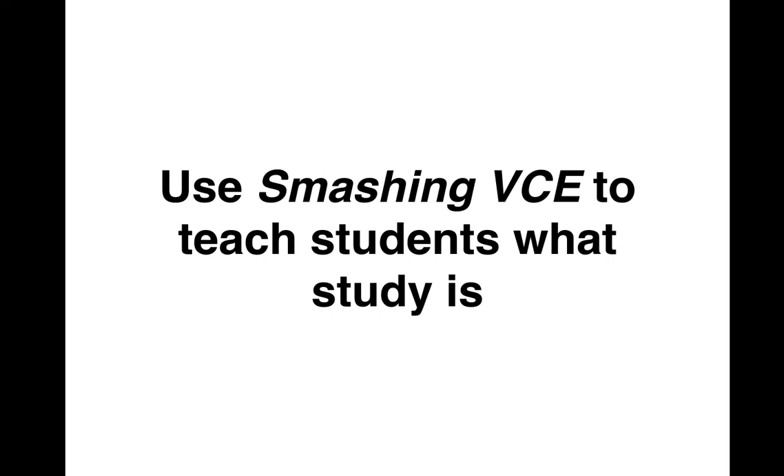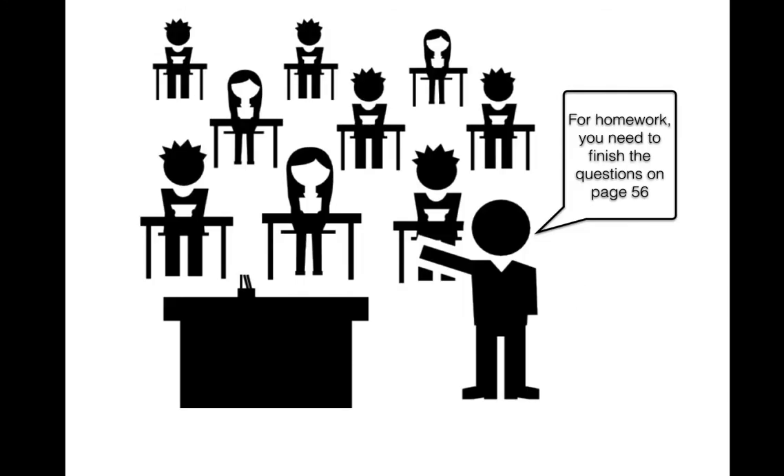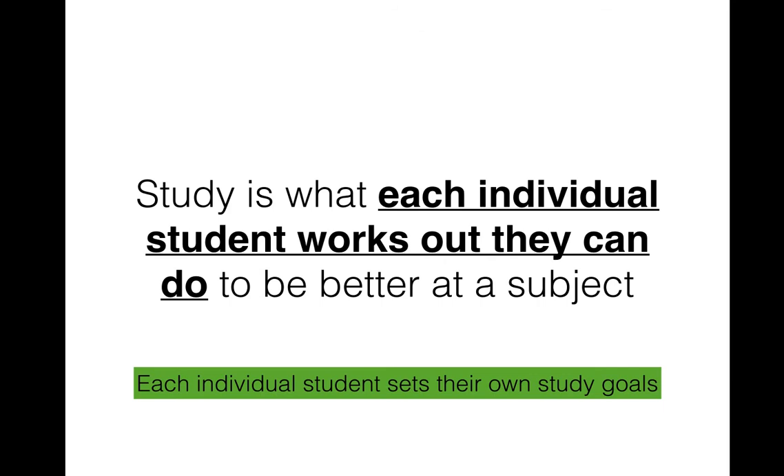The first part of Smashing VCE is dedicated to making it clear to kids what study actually is. A lot of kids confuse study and homework, but Smashing VCE makes it really clear that homework is the stuff that teachers give you — the work given to the whole class, the minimum amount of work everyone needs to do to be prepared for the SAC, the exam, or to finish off the coursework.